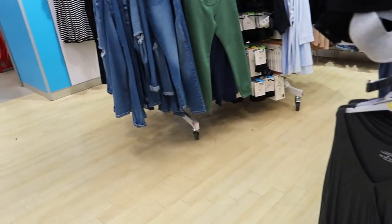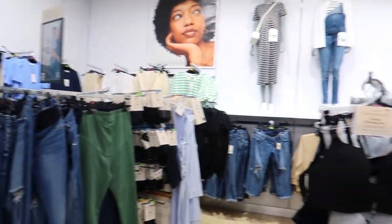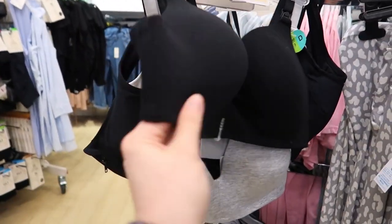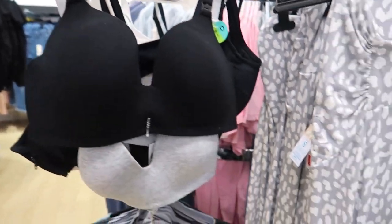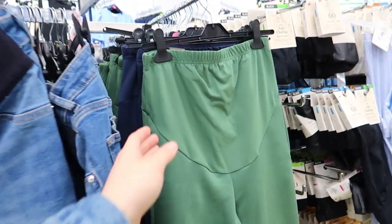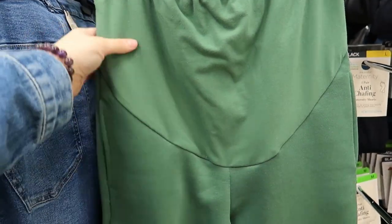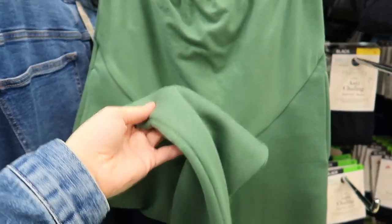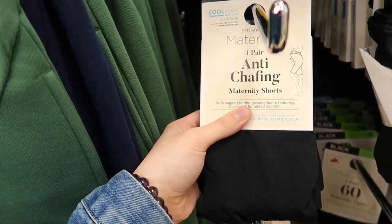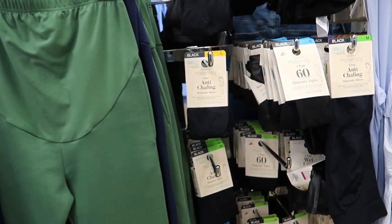There's a maternity section at the back of this one — I never knew Primark had a maternity range. So if you've got a baby on the way, they've got all maternity stuff. They're so soft — I've bought similar ones off eBay before, they were supposed to be maternity. Anti-chafing maternity shorts — chafing, yeah.